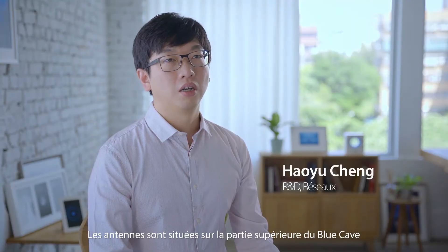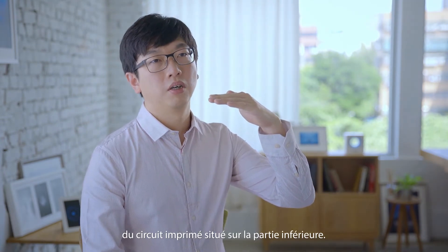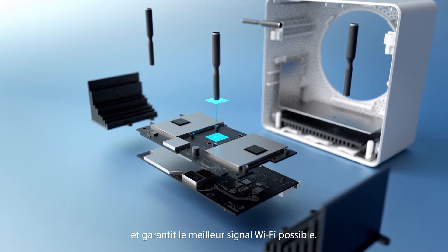The antennas are located in the upper part of Blue Cave, so they are as far away as possible from the circuit board in the bottom part. This avoids interference and ensures the best possible Wi-Fi signal.